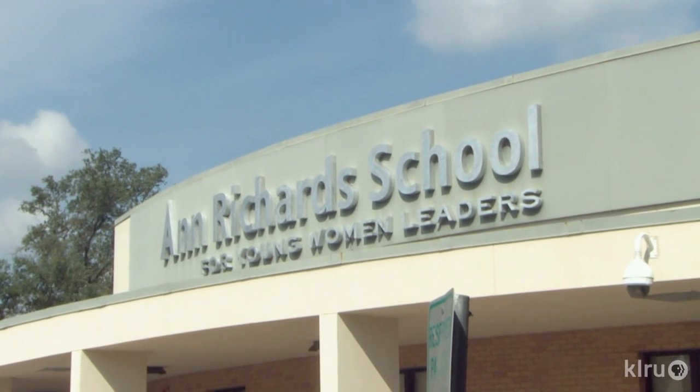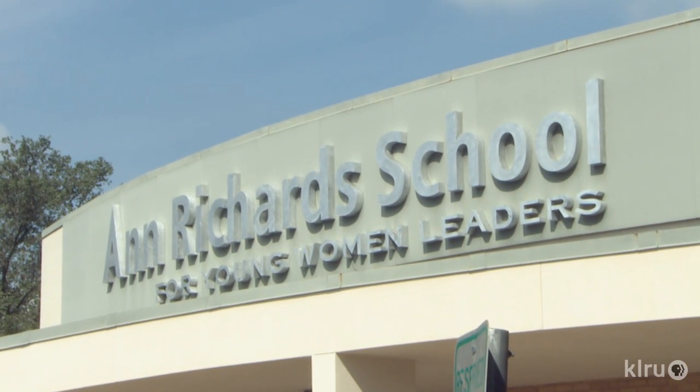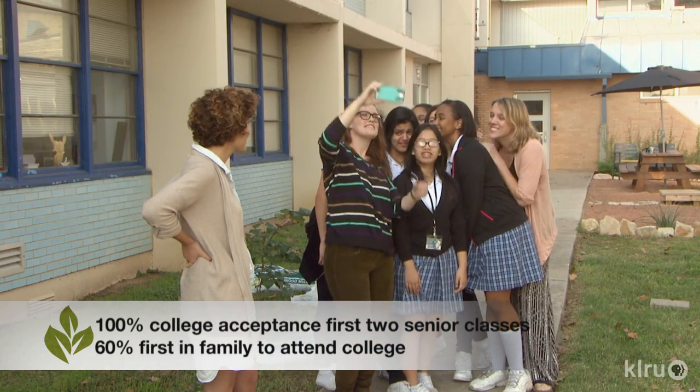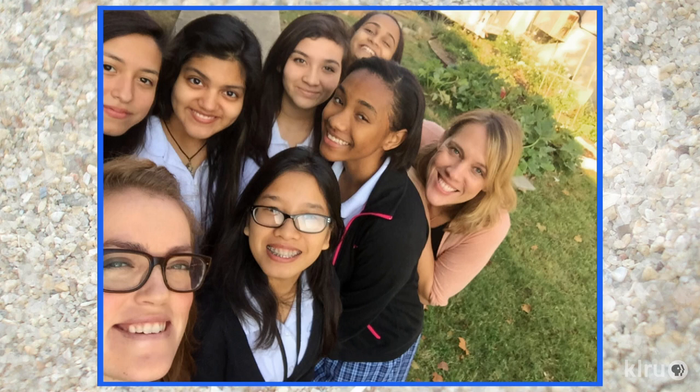We have a really great mission statement that all of our girls know and we say it aloud, but I'm not going to do that. Instead, I'm going to tell you it's going to cover four things: leadership, wellness, of course going to college, and then service to others. So we really want our girls to become global citizens of the universe.